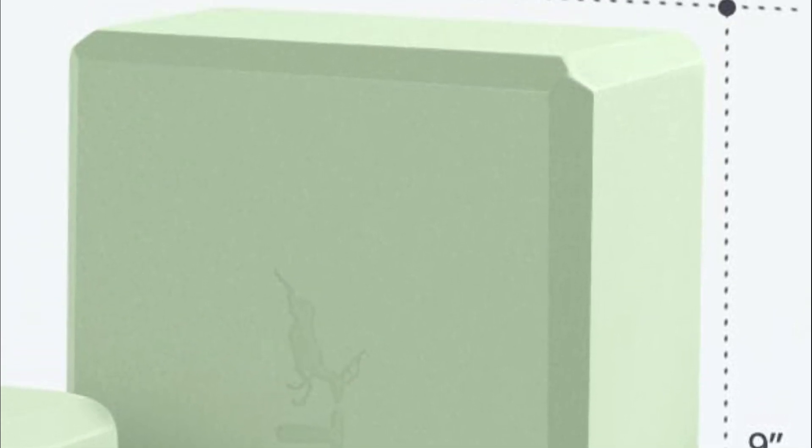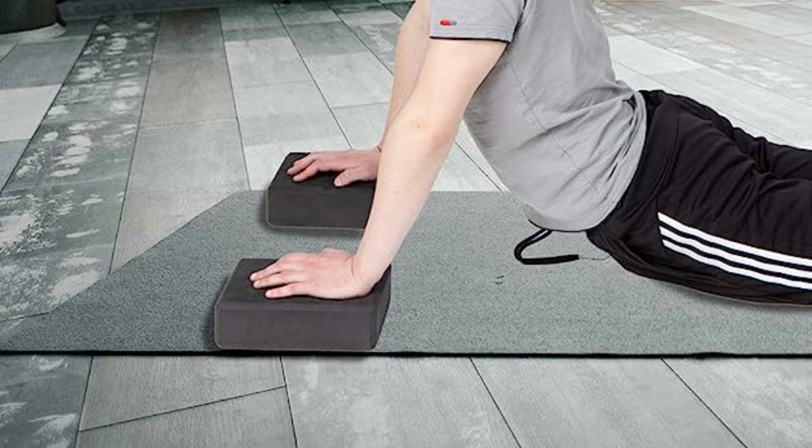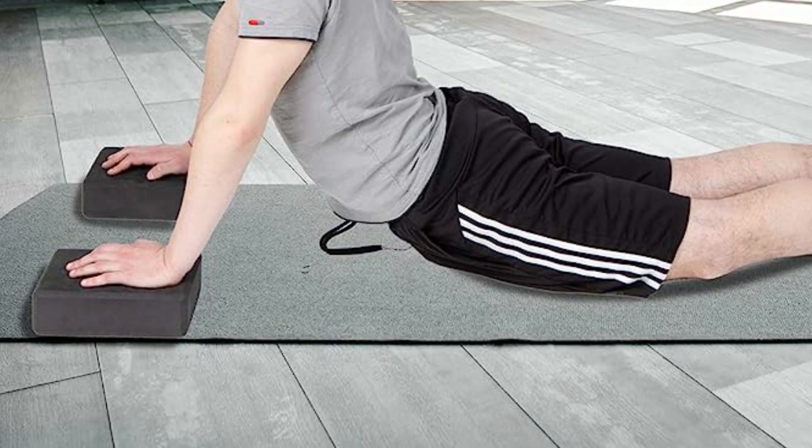Starting our list at number 5, the Mind Reader Yoga Block. Yoga blocks play a crucial role in enhancing stability and balance during your yoga and Pilates sessions, promoting optimal alignment, deeper poses, and increased strength. Crafted from durable high-density EVA foam, these blocks offer reliable support even under substantial weight. With their slip-resistant surface and beveled edges, they ensure a secure and comfortable grip while exercising.